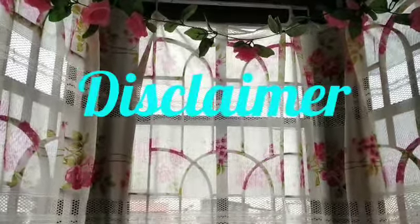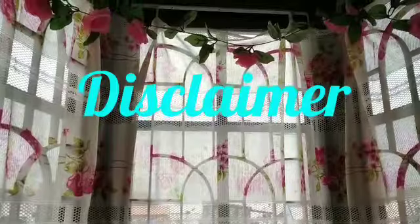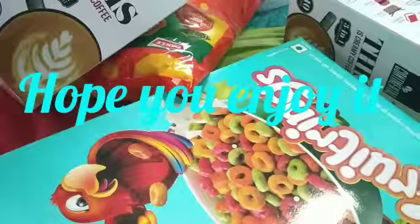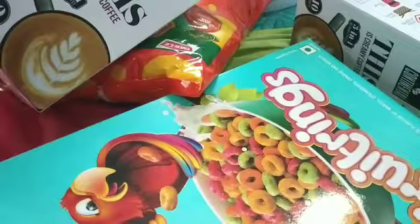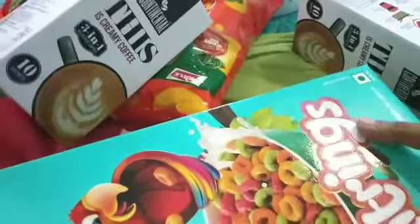Hi friends, I know I've been bombarding you with my haul videos, but I wanted to share with you my great finds. Hi everyone, today I'm sharing with you my Flipkart Pantry Haul video. Let's get started.